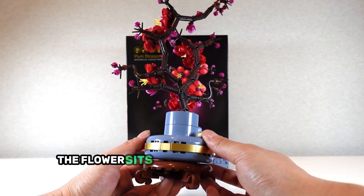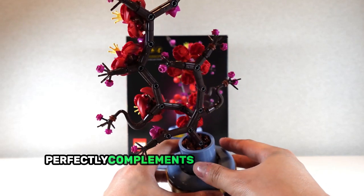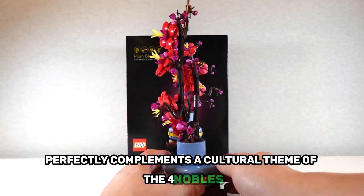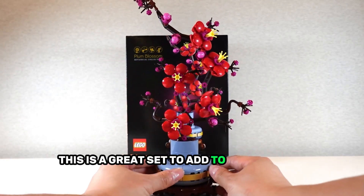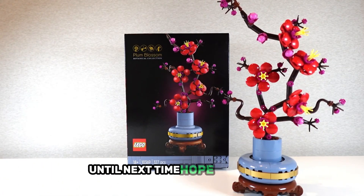The flower sits on a wooden base with an intricate oriental design, which perfectly complements the cultural theme of the Four Nobles. This is a great set to add to your flower collection and a great decoration for your home. Until next time, hope you enjoy!